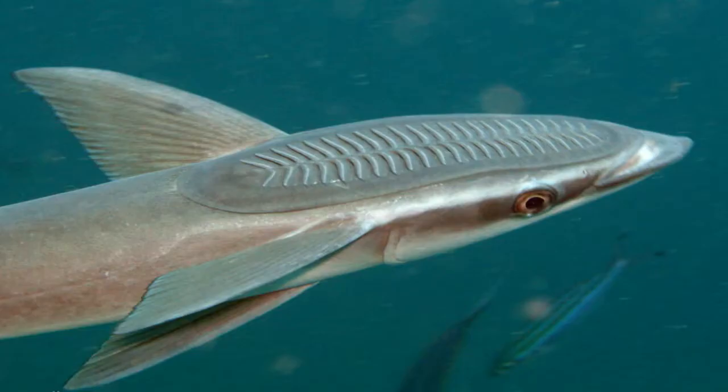Researchers are studying the remora sucker, or suction disc, to see how it enables the fish to attach itself gently but firmly to a variety of surfaces. The remora's oval-shaped suction disc is located on the back of its head. The disc has a fleshy outer lip that forms a tight seal to maintain suction. Within the disc, rows of flaps have tiny, rigid spines. When the flaps are erect, the spines make contact with the host's skin, creating friction. This combination of suction and friction keeps the remora firmly attached regardless of the host's speed or sudden change in direction.